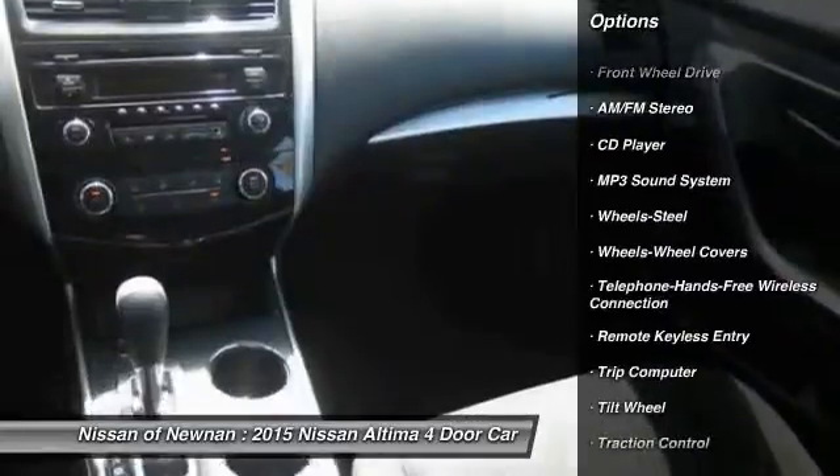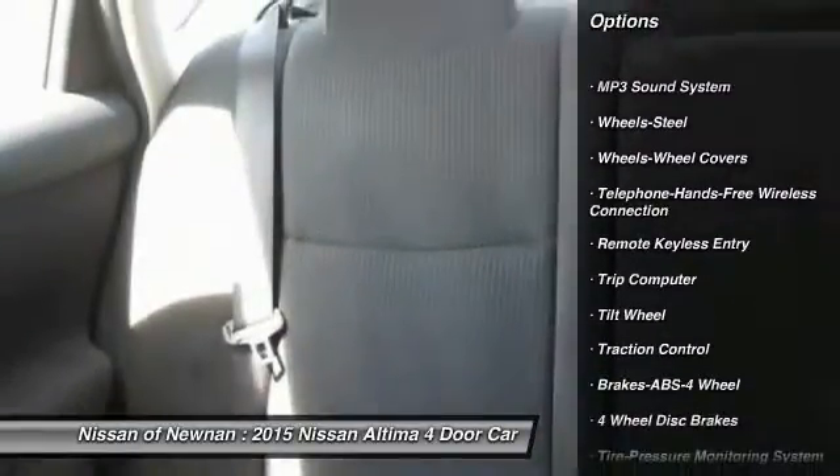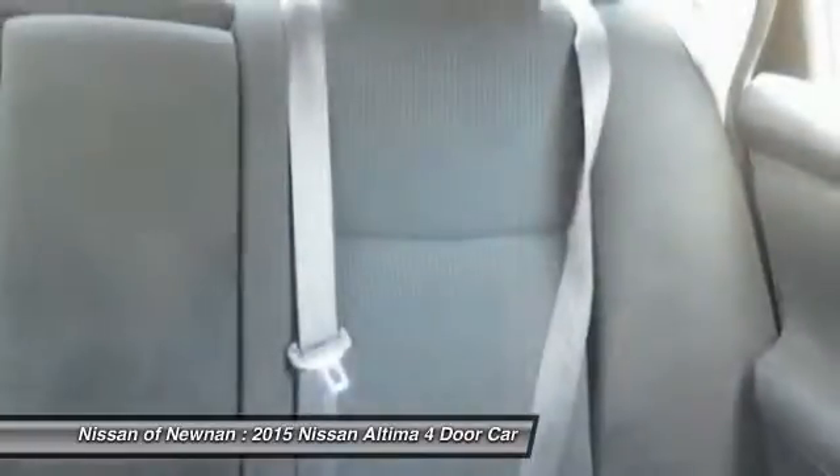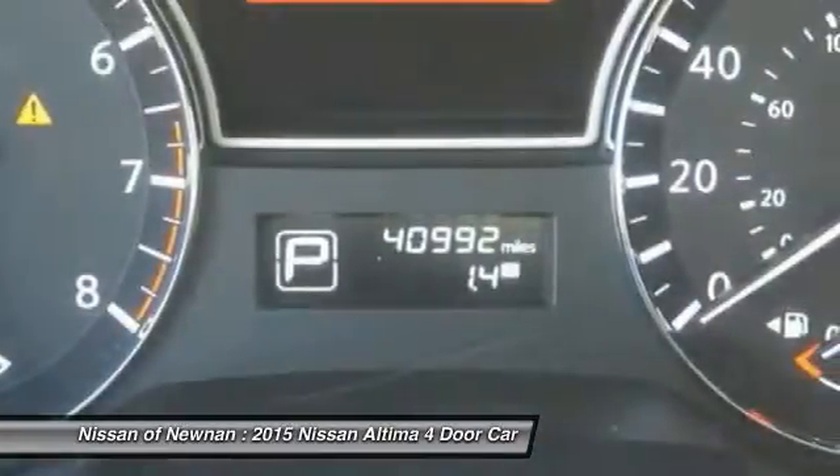Bluetooth wireless data link for hands-free phone, power steering, air conditioning, front AM FM stereo radio, rear defrost, FWD, trip computer, security system.